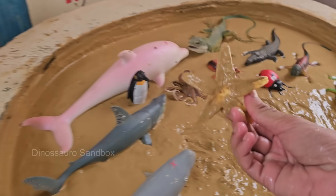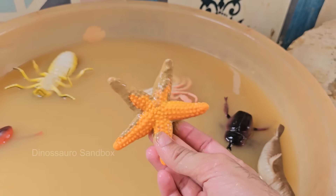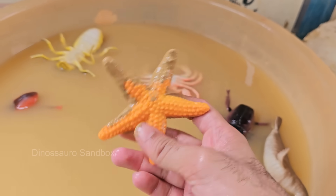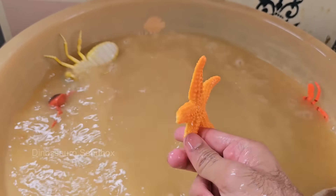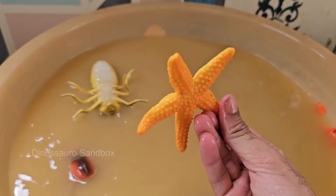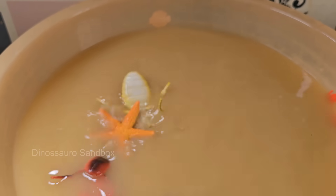Starfish have five arms, but some species can have up to 40 arms arranged around a central disk. Starfish don't have a brain or blood. Instead, they use a water vascular system to pump nutrients and move around.